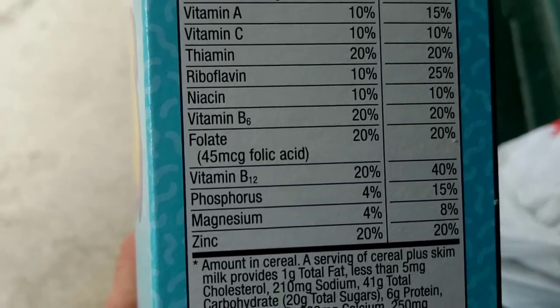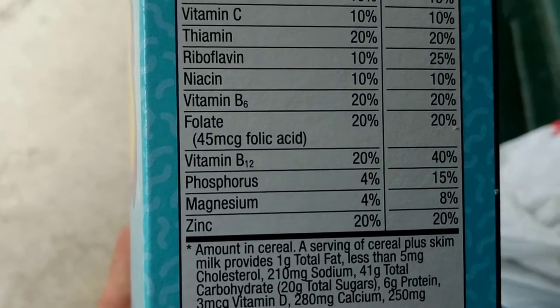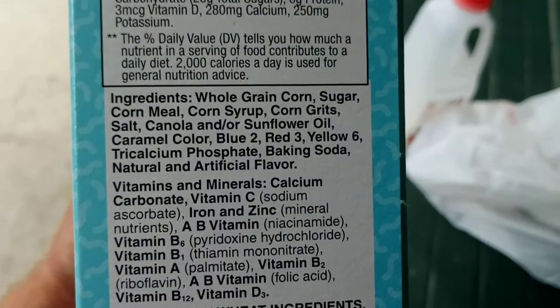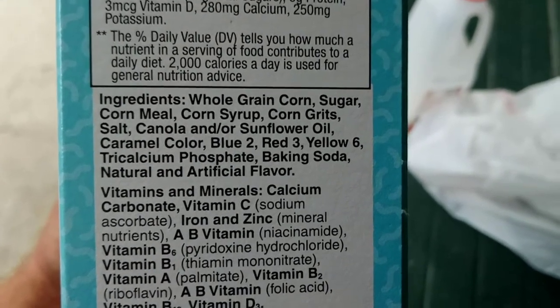Vitamin B12 20%. There's a word I can't even pronounce. Magnesium 4%. Zinc 20%. Here's all the ingredients: whole grain corn, sugar, corn meal, corn syrup...